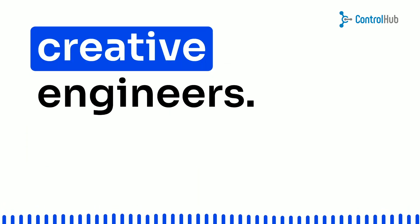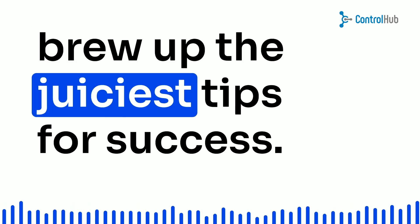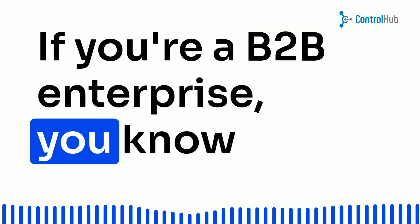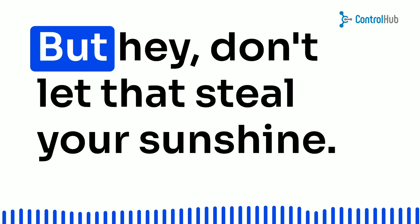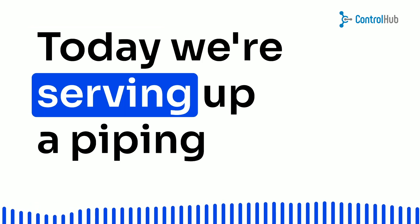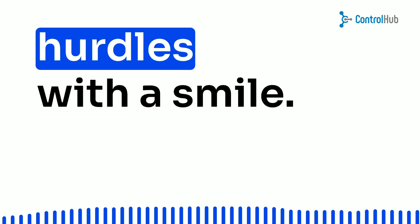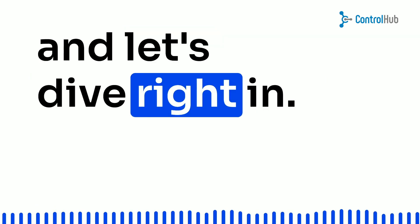Hey there, business moguls and creative engineers. Welcome back to our channel where we brew up the juiciest tips for success. If you're a B2B enterprise, you know the struggles of juggling orders, deliveries, and invoices. But don't let that steal your sunshine. Today, we're serving up a piping hot dish of optimism, showing you how to conquer those purchasing hurdles with a smile. So grab your favorite drink and let's dive right in.